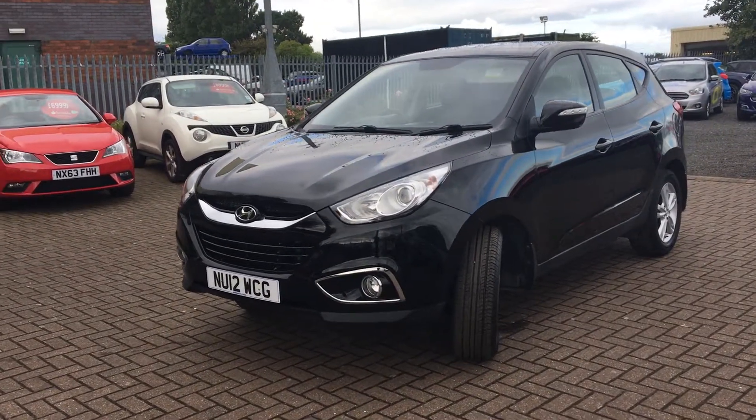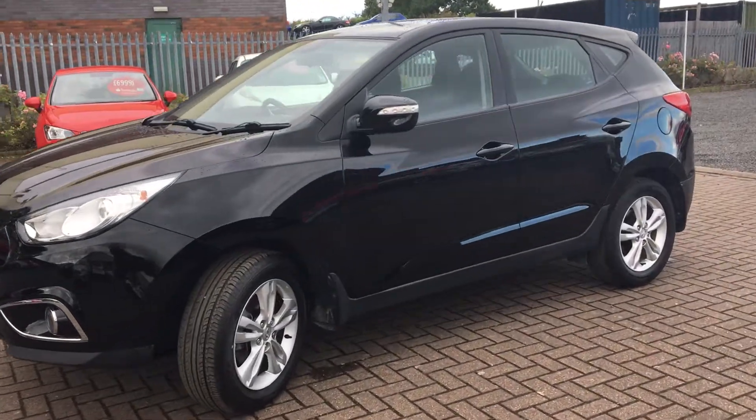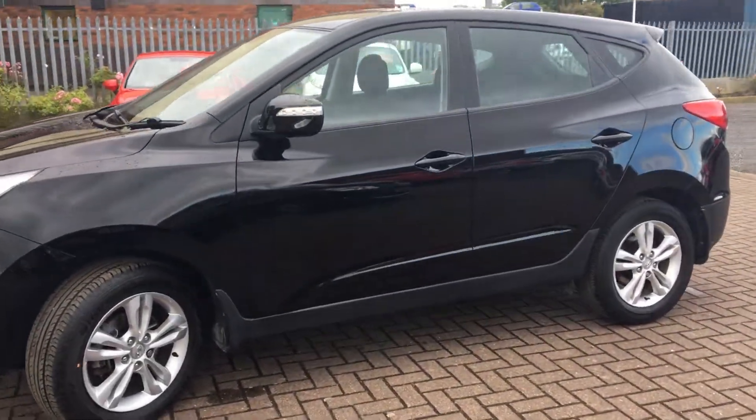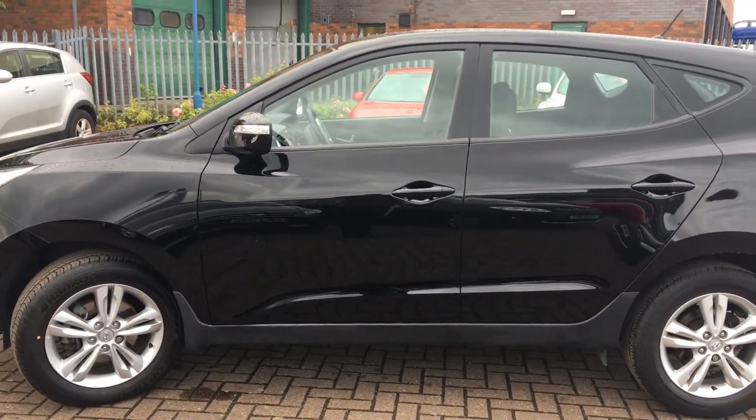Welcome to Jennings Ford Stockton. Today we've got for you the Hyundai iX35 in black. This is a five door, two litre diesel, six speed manual. Great looking family car this one.